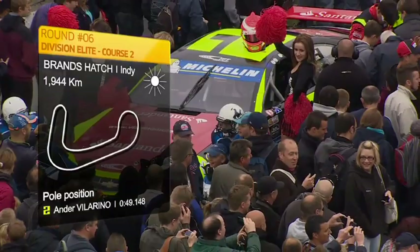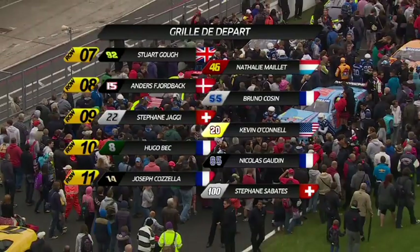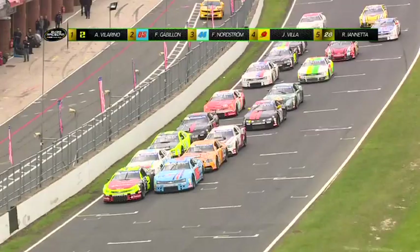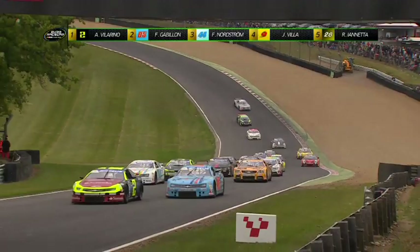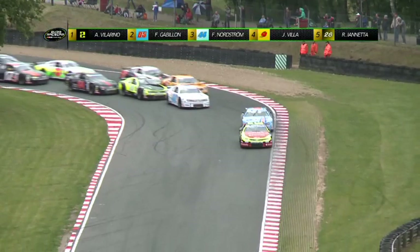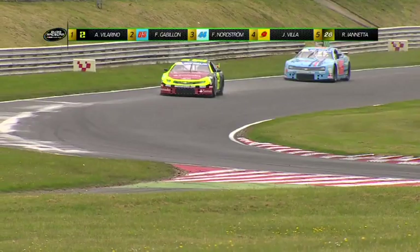Deuxième course élite de l'American Speedfest à Brands Hatch avec la pole position signée par Ander Villarino en 49 secondes 148, acquise grâce au meilleur tour en première course. Il s'élance devant Gabillon, Nordström, Villa et Iannetta. Au départ, Villarino et Gabillon sont les plus prompts à s'élancer, tandis que derrière, Nordström doit faire face à Villa dans le mythique virage de Paddock Hill. Tout se passe bien pour le peloton Euro Race Car NASCAR. Villa est menacée par Iannetta pour la 4e position.